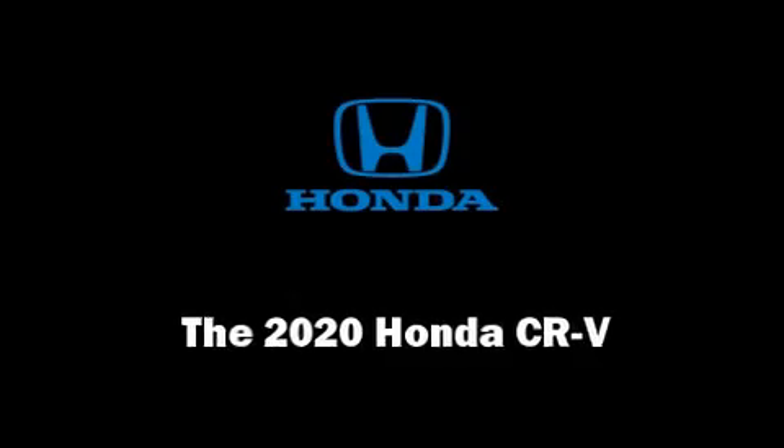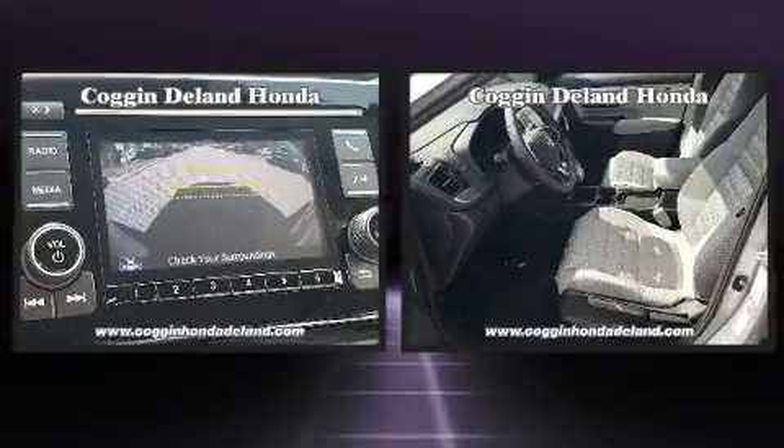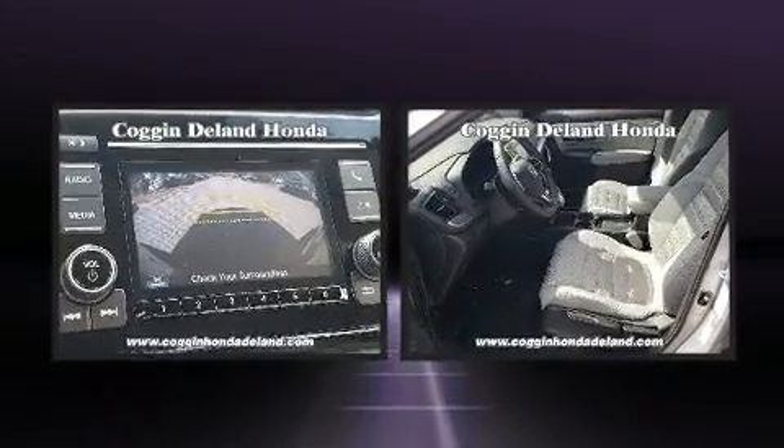Step into the 2020 Honda CR-V. Under the hood, you'll find a four-cylinder engine with more than 170 horsepower, providing a smooth and predictable driving experience.